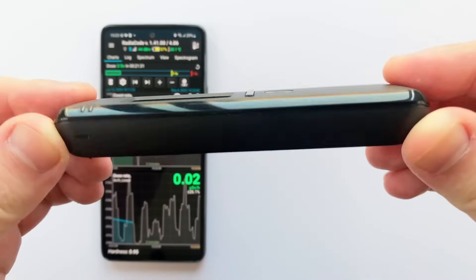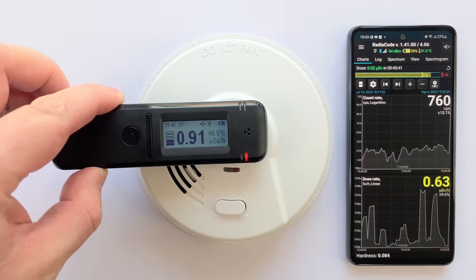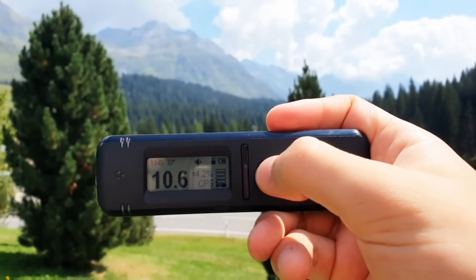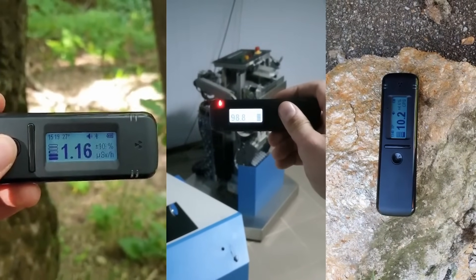Hey guys, this is RadioCode, the world's first pocket radiation detector and spectrometer for all natural science enthusiasts. It's capable of measuring radiation 20 times faster than conventional Geiger counters.